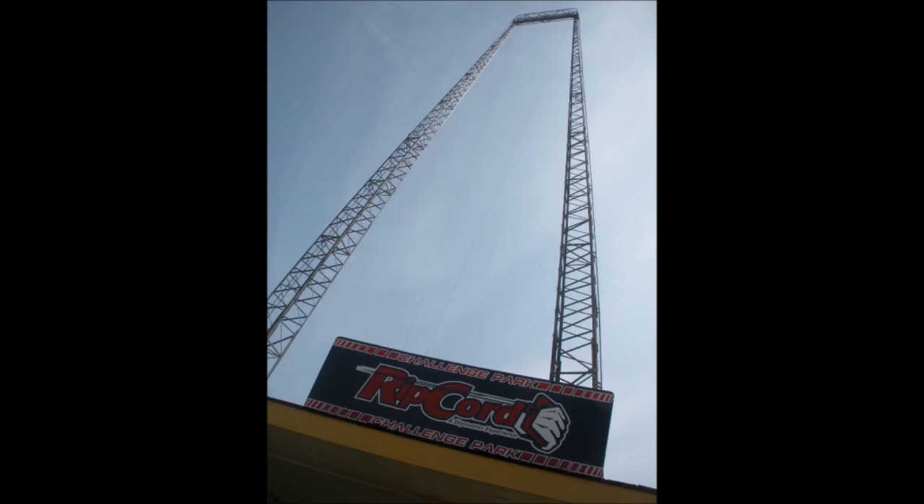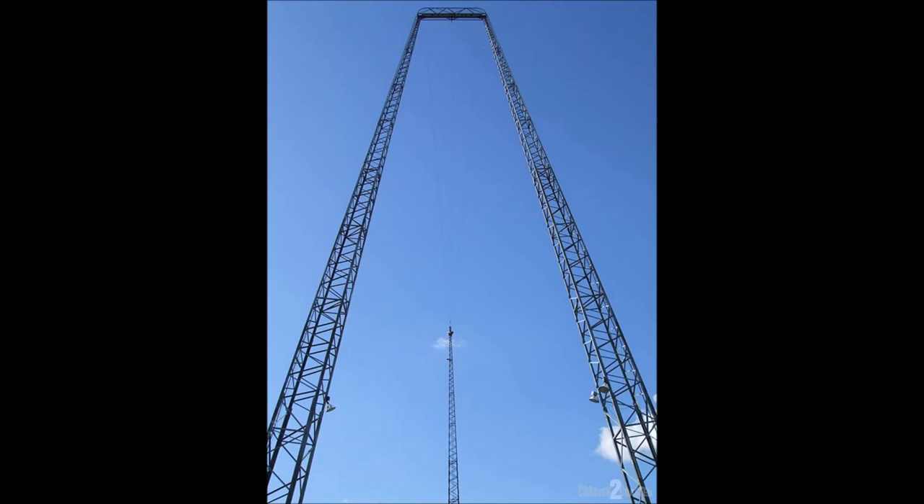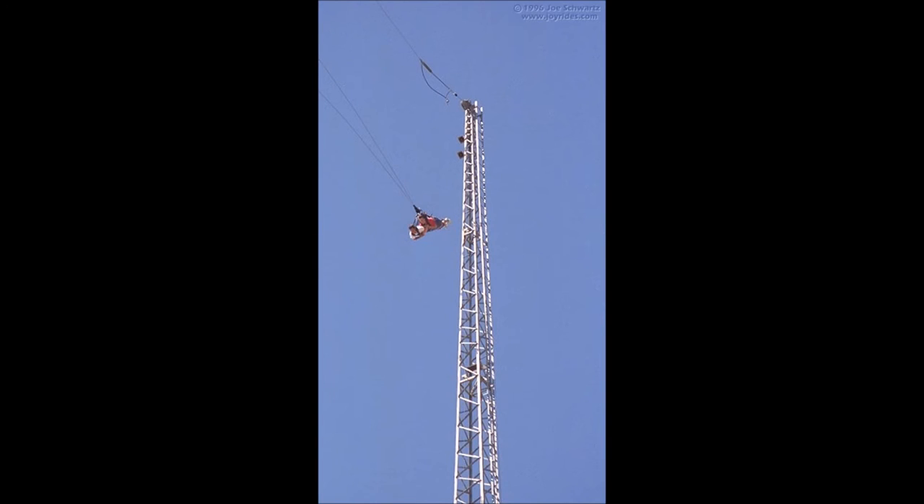The next ride is Ripcord. Ripcord is an additional-charge attraction. With the pull of the ripcord, riders will free fall for an experience similar to skydiving and hang gliding. It's an 18-story sky coaster ride that takes riders to a height of 180 feet. Riders will fly at almost 65 miles per hour. Ripcord can accommodate up to 3 flyers per flight. You have to be 48 inches tall to ride.